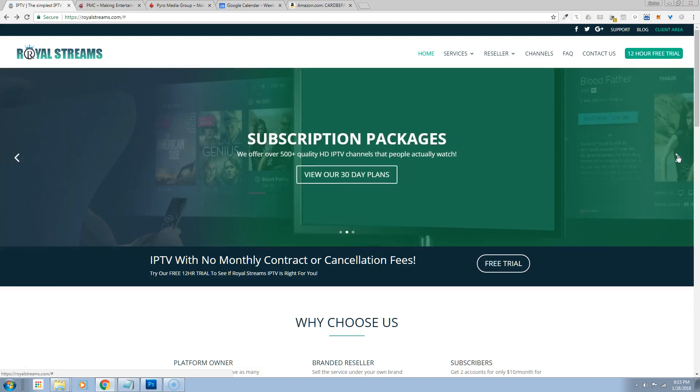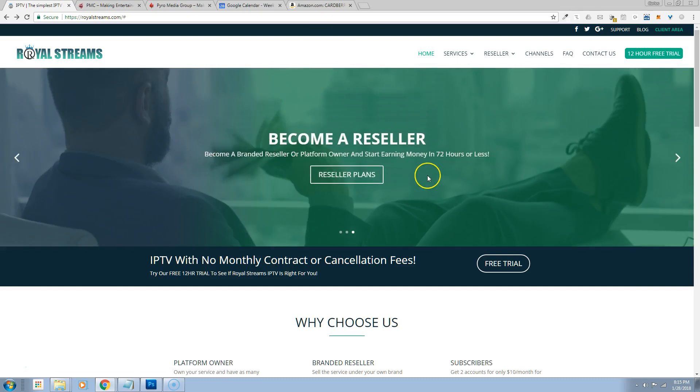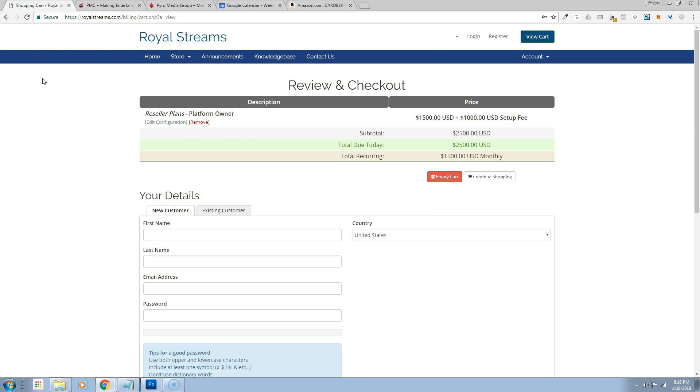As you can see, you'll have your complete website — it took us a while to get together because we wanted to make sure it would work for everybody. You'll be able to sell to your clients. The only thing you can't do as a branded reseller is have resellers. If you want to have resellers, you need to move up to our platform owner tier. The platform owner is $1,500 a month plus a $1,000 setup fee, but you have complete ownership — your own servers, your own panel, you can add and remove channels and VOD, and you can have resellers.